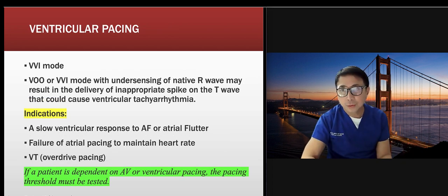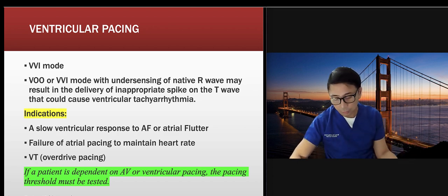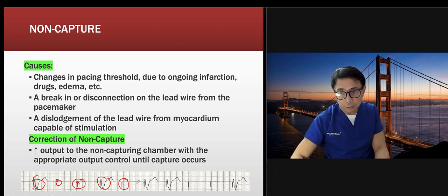For ventricular pacing: when you see spikes but no QRS following them, that is failure to capture — non-capture. When there are spikes with a QRS, that's a paced beat. The correction for failure to capture is to increase the output on the pacemaker.